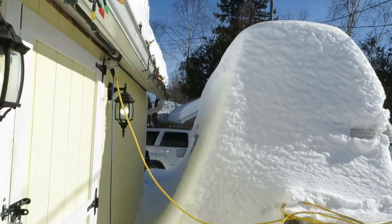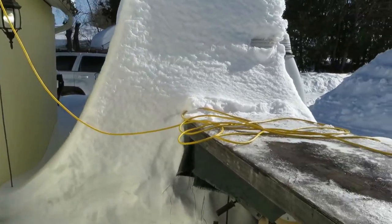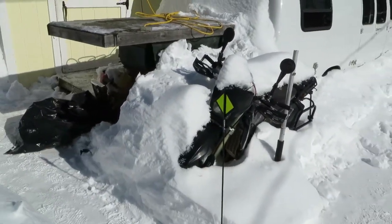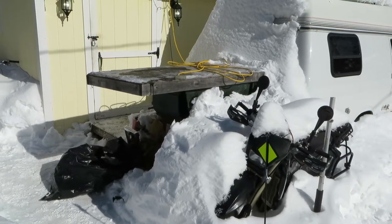Been pondering how to get the van out of here — I need to move it. It's sort of part of the snow now. The dirt bike will be fine, it's meant to be beat up anyway. Table saw's there too; I can use that in the winter, I just need to let the belt warm up.